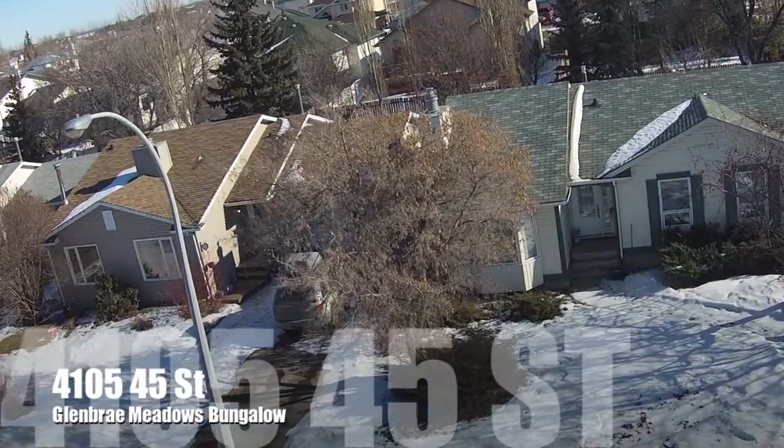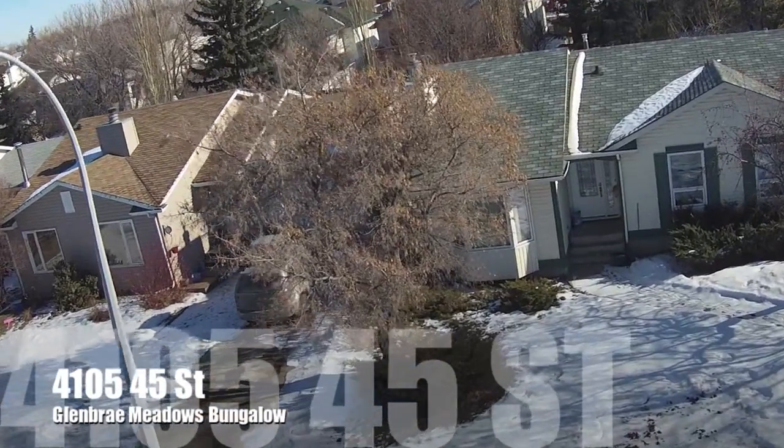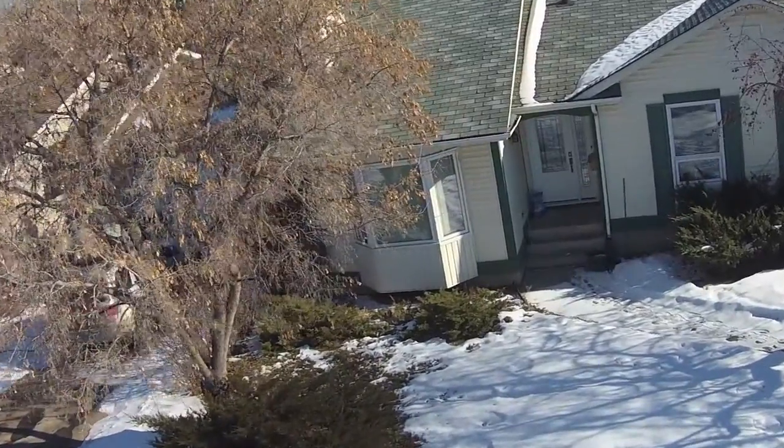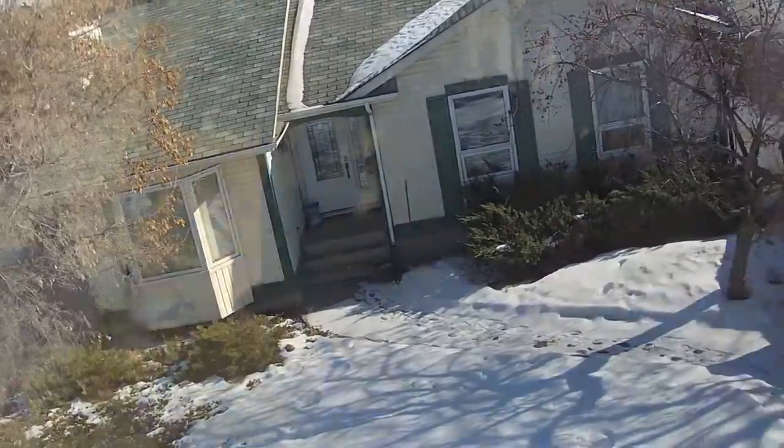This bright, affordable 1430 square foot bungalow sits on a quiet street framed by mature trees, with an RV pad on the side that leads to a massive backyard with room to build your dream garage.